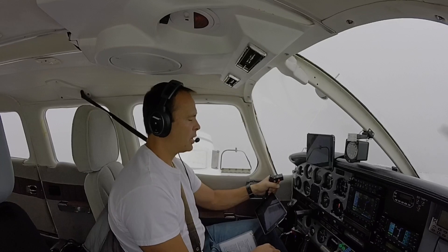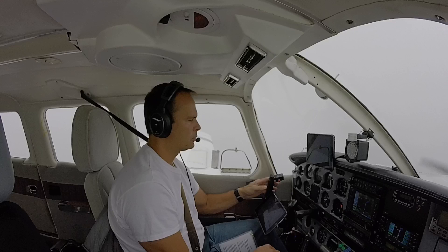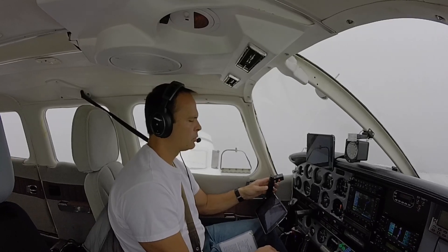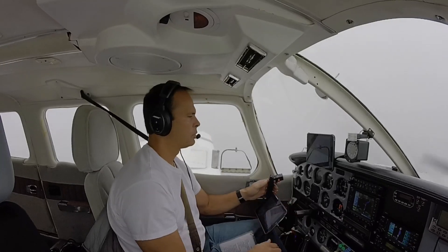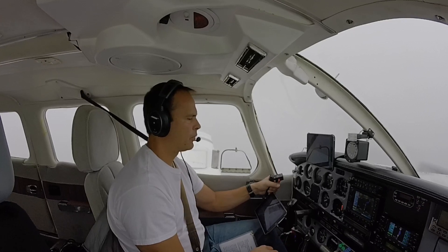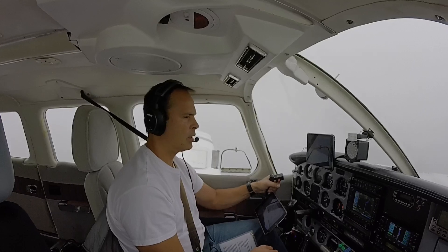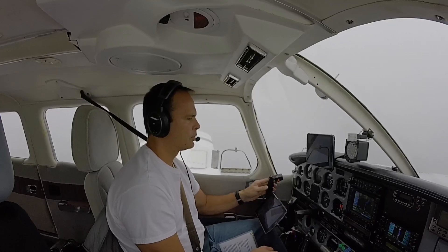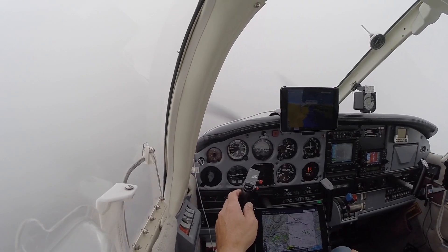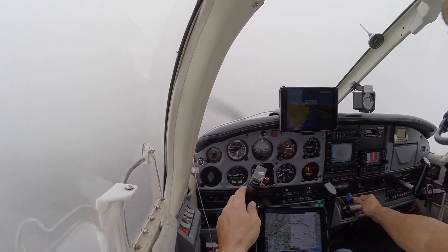We should see the ground at about 800 feet or so. Air's actually getting cooler as I get down lower. Going off heading just a few degrees — get back on that. Gas, undercarriage, 300 green, mixture, prop, switches.